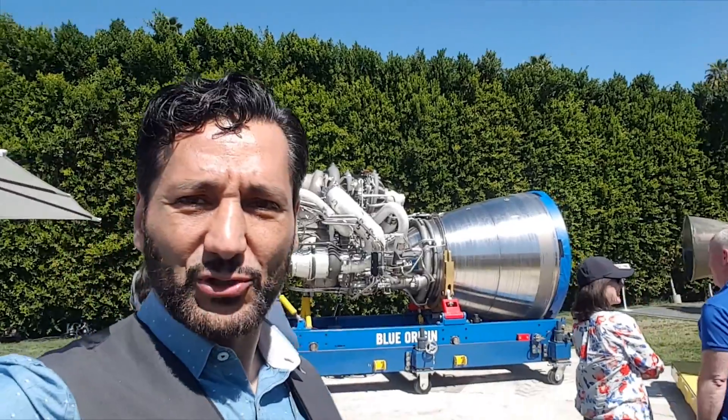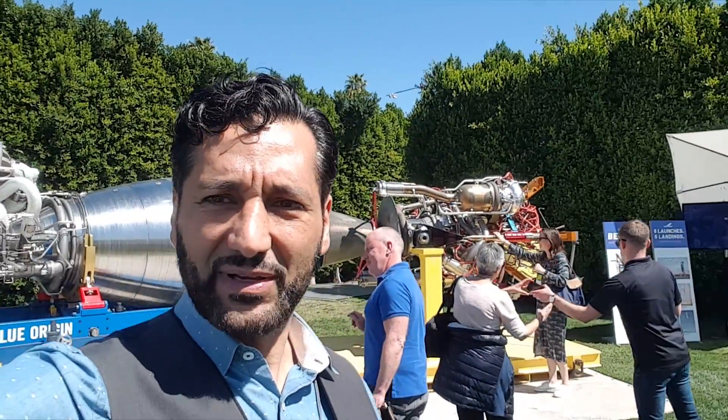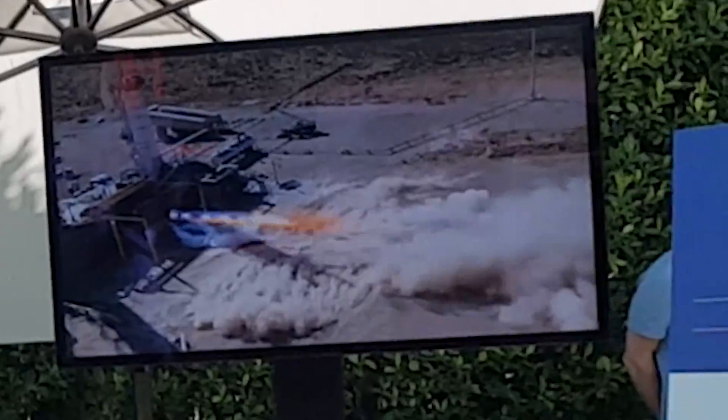Past and future rocket engines that are being used or have been used for powered space flight. I'm kind of geeking out here.